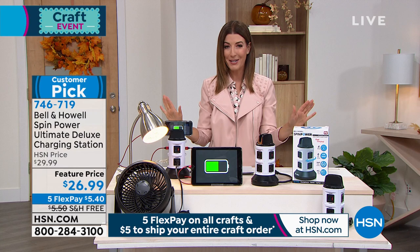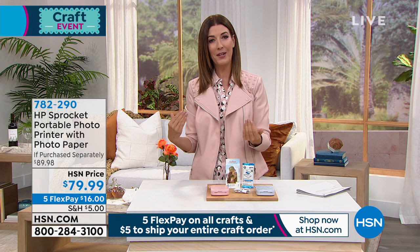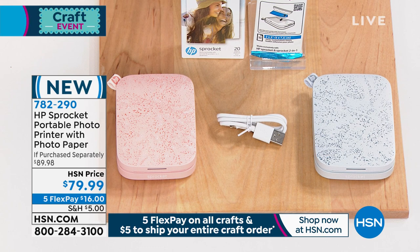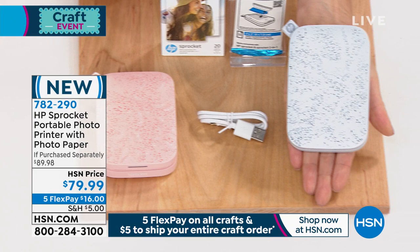We're getting crafty today with our big crafting day. And if you have been one to find there are a lot of photos on your phone that you have the best intentions of printing — oh, I'll get you a copy of that, oh, I'll make you a print of that — whether you're at a wedding or a birthday party or just a fun night out with friends, how many times do you say I'm going to print that picture and give it to you?